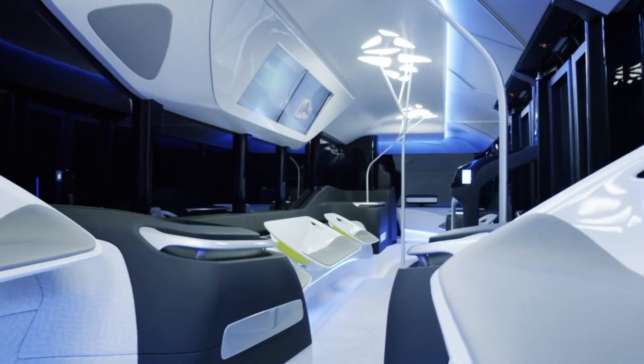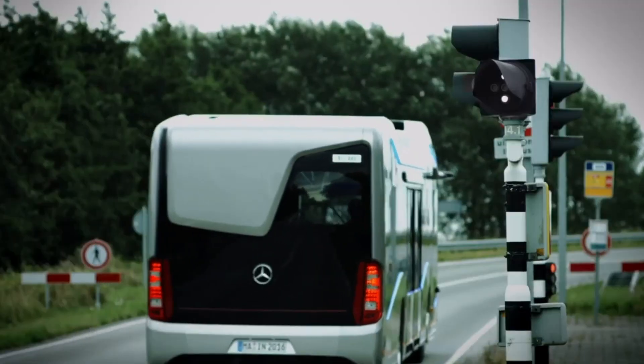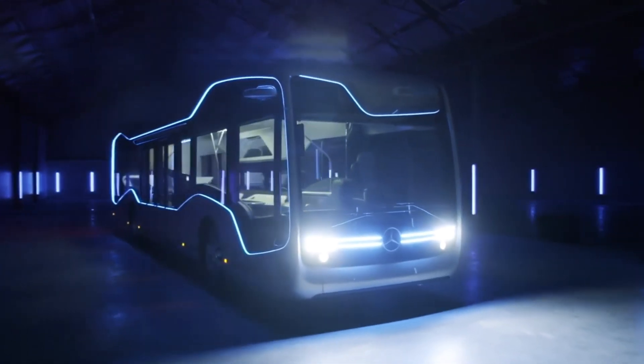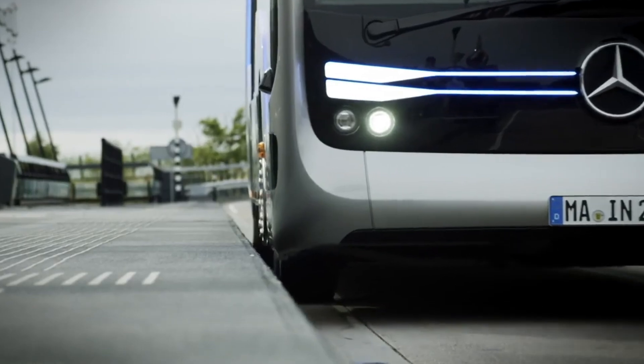The bus also incorporates connectivity features that provide real-time information and entertainment options for passengers. Mercedes-Benz envisions the Future Bus as a sustainable solution for urban mobility, with zero-emission electric propulsion and efficient energy management systems.